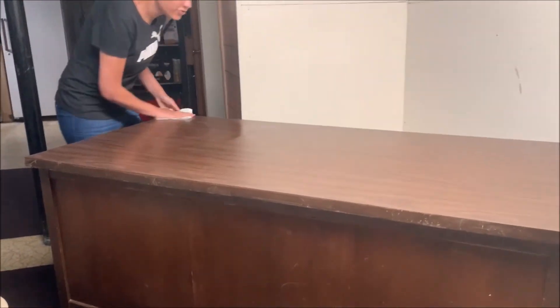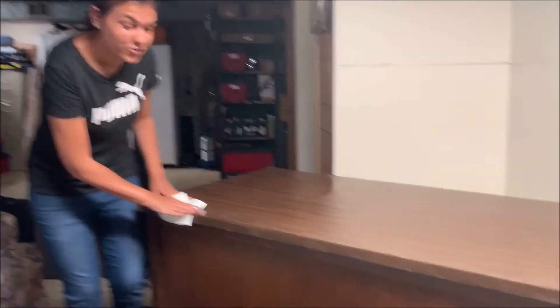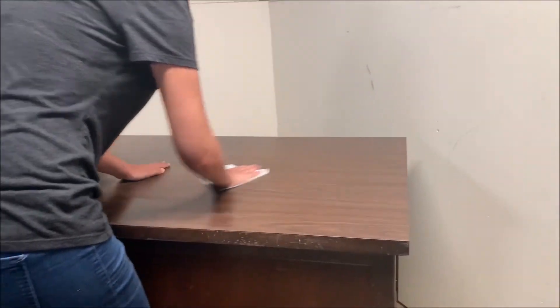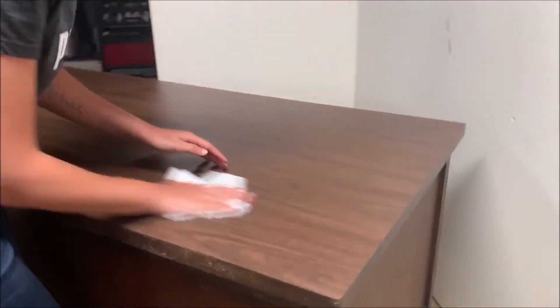So I'm wiping down my new desk — well, it's not actually new. I'm using my dad's really, really old desk. Gotta make it all shiny and clean.